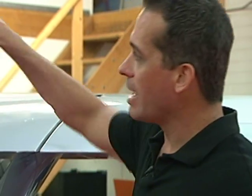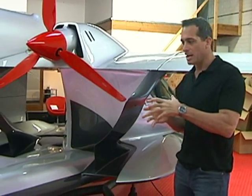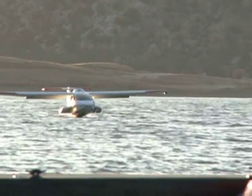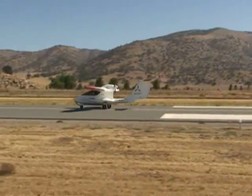Former Air Force F-16 fighter pilot Kirk Hawkins has built what some have called a jet ski with wings. The Icon A-5 lands on water, and with wheels down, it will roll out of the water or touch down on a runway.